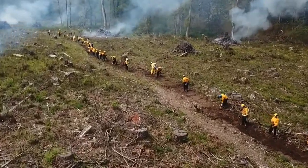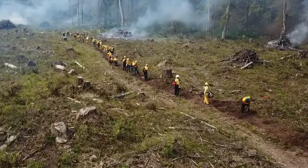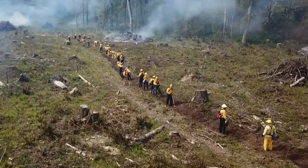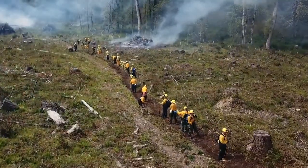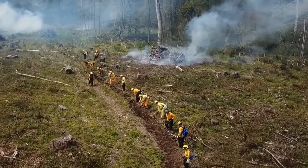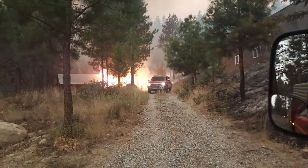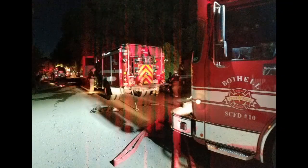Consider the following to ensure safety: fight fire in fuels consistent with your engine's capabilities; use direct attack when possible; attack the flank with the greatest potential for escape. If the fire cannot be controlled and resources are limited, utilize the defensive strategy of point protection where possible. Keep in mind that multiple strategies may be in play at different locations of the fire, much like in structural firefighting.